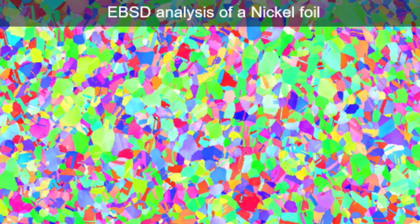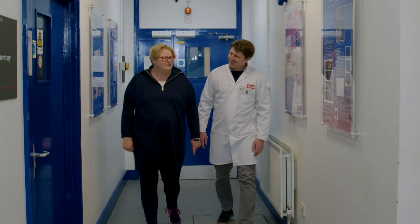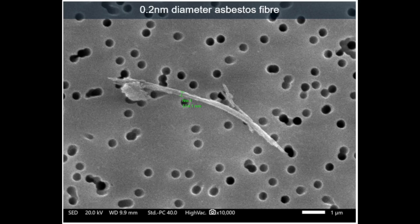We're also able to generate crystallographic information using electron backscatter diffraction. We've used our SEMs for our clients to analyse asbestos samples, nanoparticles, metallurgy samples, biological samples, and even historical samples.